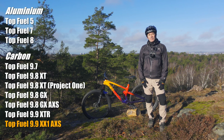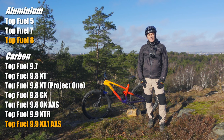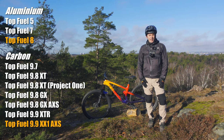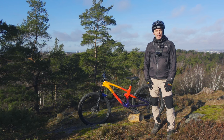The Top Fuel comes in very many different models, both in aluminium and in carbon. I actually did test a Top Fuel 8 six months ago, just for a quick ride. That tells me that the feeling between the lesser models and the top-end models is quite the same. So this is a truly modern bike if you look at the geometry and the capabilities.